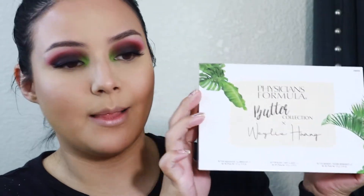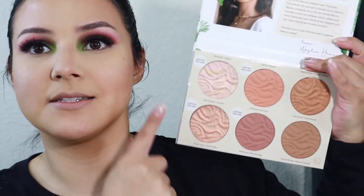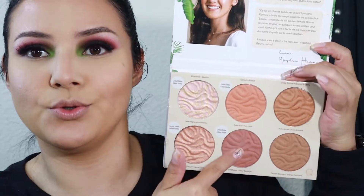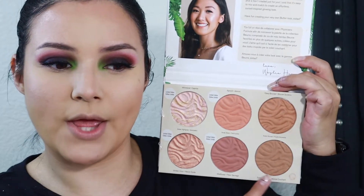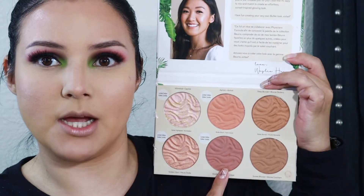For bronzer, I'm going to use the collab of Physicians Formula with Wiley. It comes with two highlights, two blushes, and two bronzers. I'm going to use one of the bronzers and then this blush.